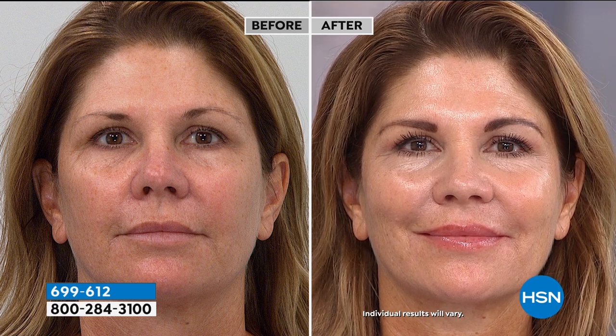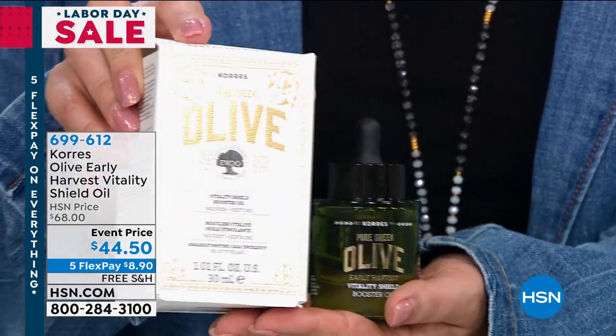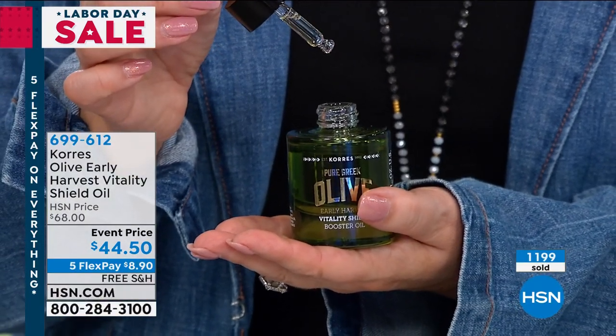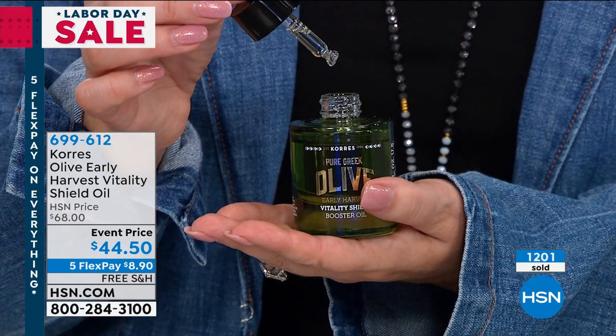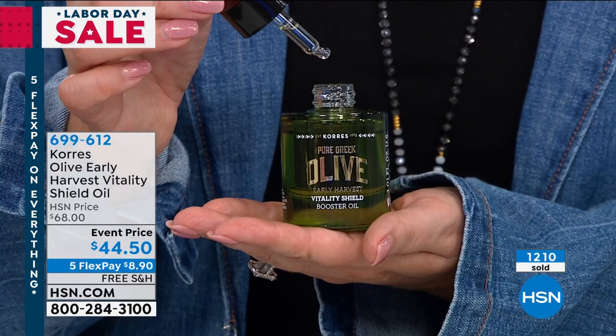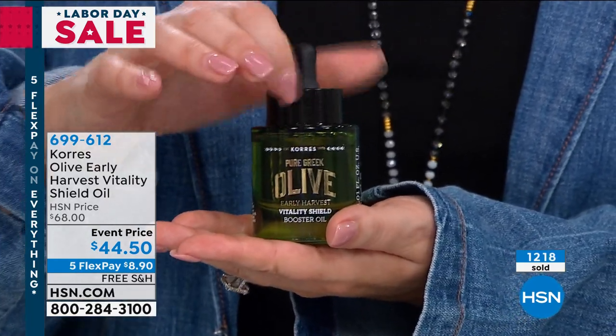Day after day it just gets better and better. One to two drops is all you need on clean skin, even just once a day. The bottle lasts a long time — beautiful glass bottle with a glass dropper to maintain freshness. About three to four months' worth at $44.50, factoring in that a husband might steal some. $1,200 worth have just flown out the door. It's $8.90 to get home, free shipping. Rarely have I seen five flex pay on Cora's, but because it's part of our Labor Day special, every single item has five flex pay.